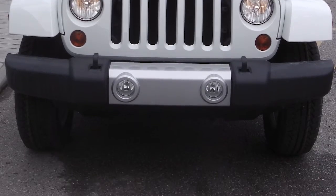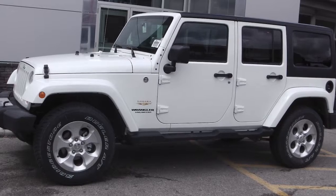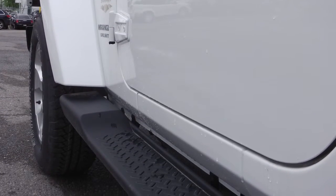This 2013 Jeep Wrangler Unlimited Sahara comes equipped with a 3.6L V6 engine with a manual transmission and a white exterior and hardtop.